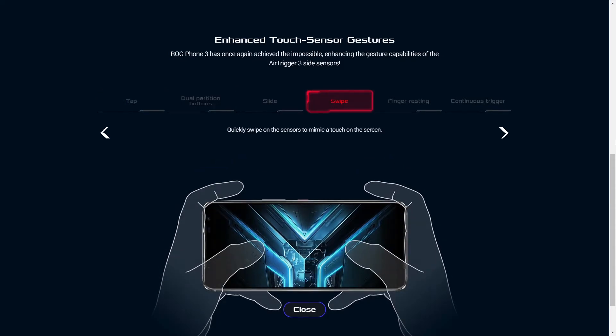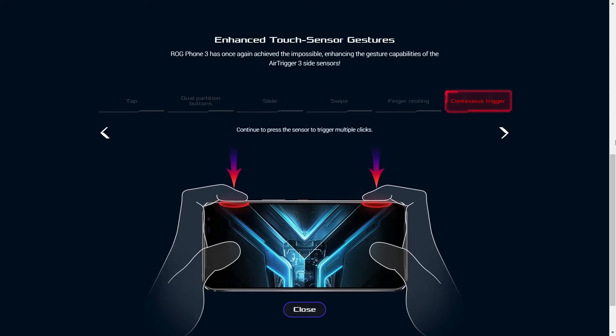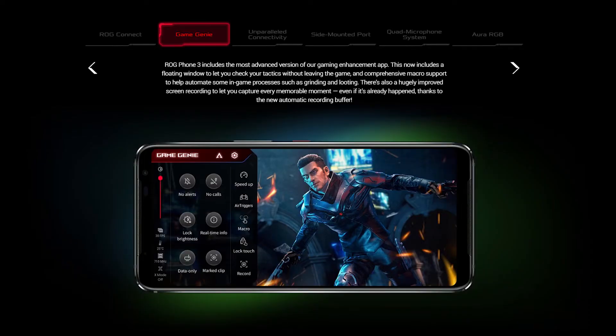The motion sensor is used to counteract vertical shakes and the ultrasonic to detect and customize the triggering — like you can tap, slide, swipe, or do continuous triggering. Another worthwhile feature is the Game Genie, which is an in-game overlay where you can free up RAM, block incoming calls, enable air triggers, and record gameplay.